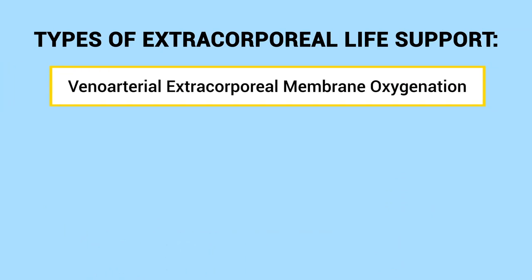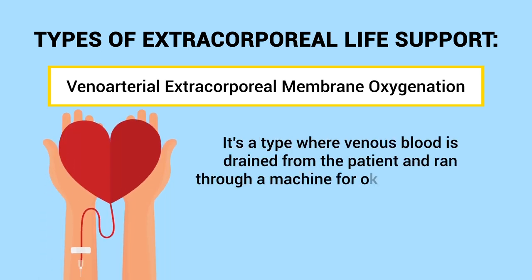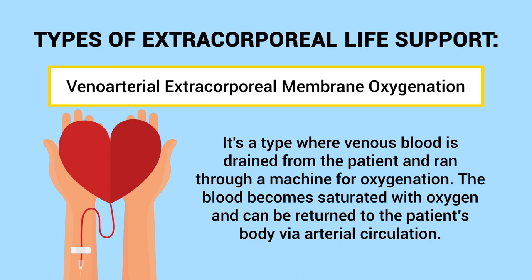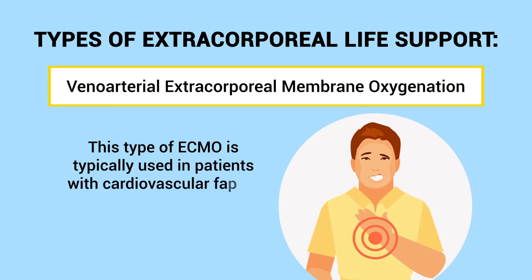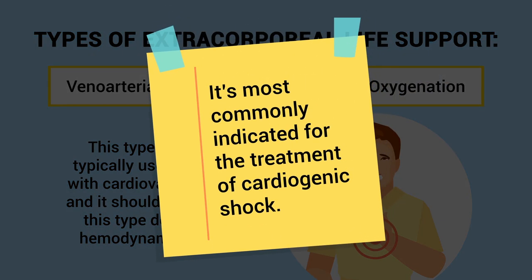The first type is veno-arterial extracorporeal membrane oxygenation, where venous blood is drained from the patient and ran through a machine for oxygenation. The blood becomes saturated with oxygen and is returned to the patient's body via arterial circulation. This type of ECMO is typically used in patients with cardiovascular failure, provides hemodynamic support, and is most commonly indicated for the treatment of cardiogenic shock.